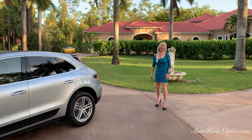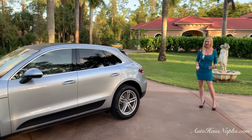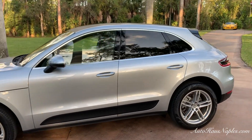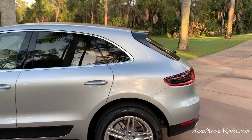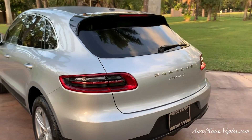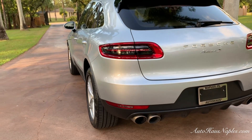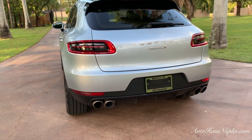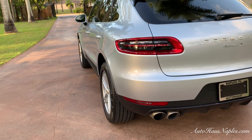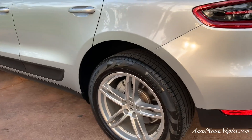Hey guys, good evening — Marianne here with you from Auto House of Naples. Tonight I have an awesome sporty SUV for you: it's a 2016 Porsche Macan S, finished in rhodium silver metallic. It's got a really cool sleek look — almost comparable to an X3, somewhat of a crossover-type appearance. We have quad exhaust in the back and a sport mode as well.